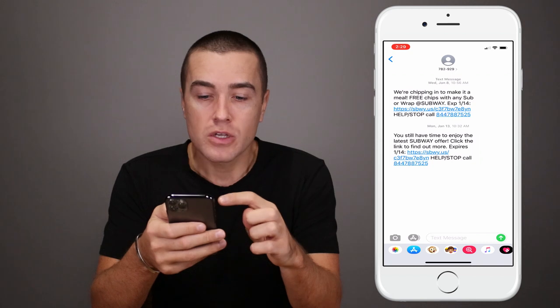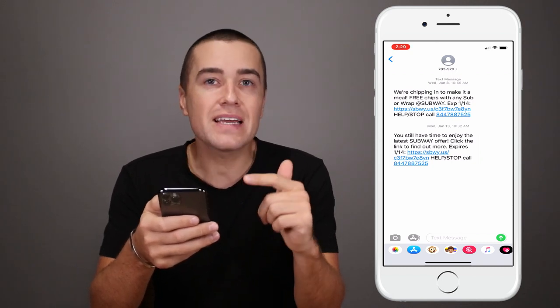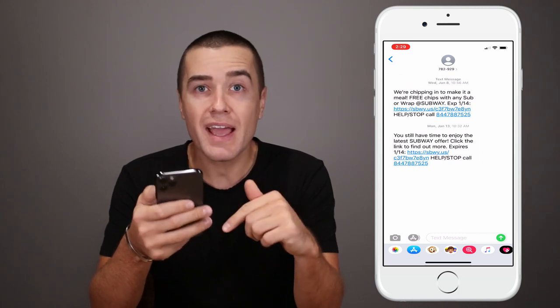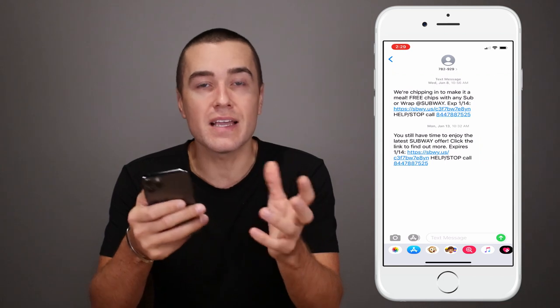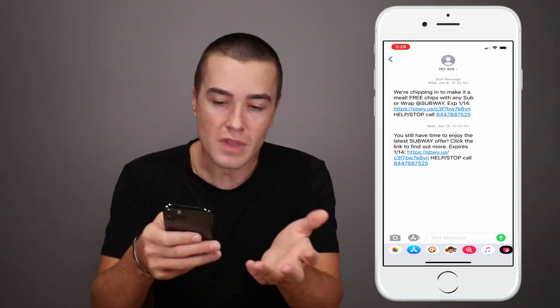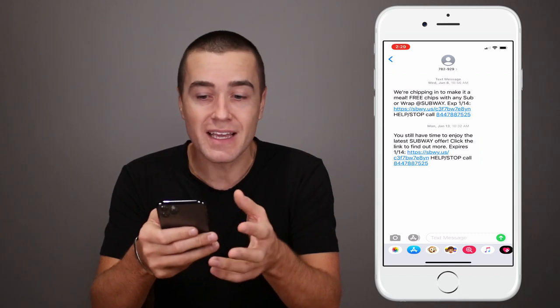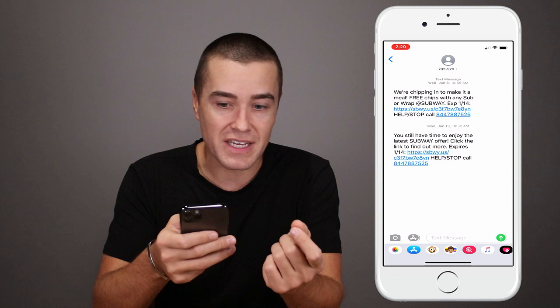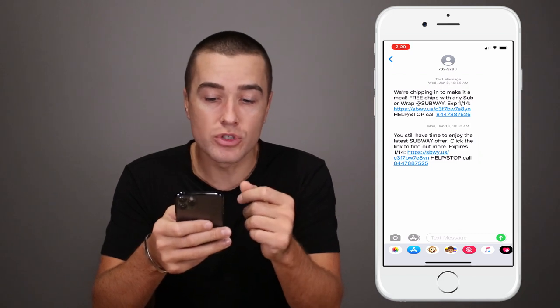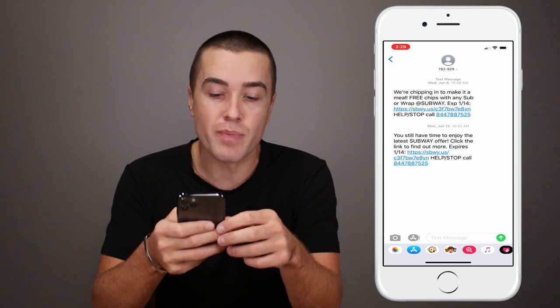What they do is, before the promotion ends, they send a reminder message telling people that that promotion they messaged you on January 8th is expiring tomorrow. So in this example, it expired January 14th — they messaged in the morning on January 13th and said, 'You still have time to enjoy the latest Subway offer. Click the link to find out more, it expires 1-14.'